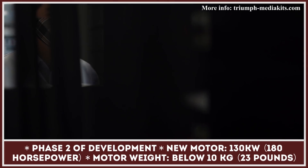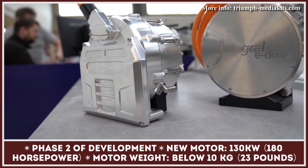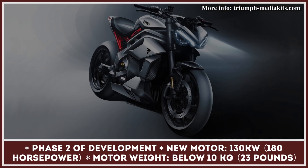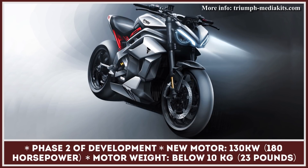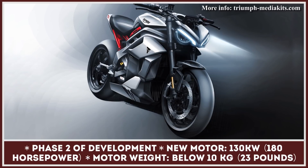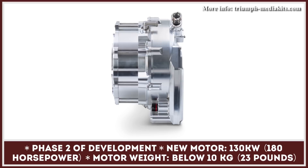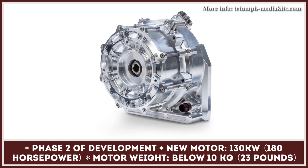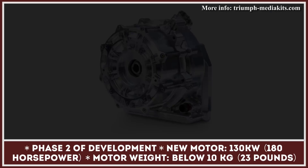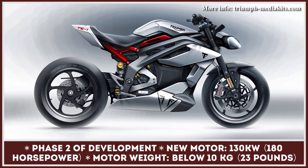Triumph Motorcycles seems to be following the footsteps of Harley-Davidson, Yamaha, and Kawasaki, as well as various e-bike startups, by unveiling their vision of the motorcycle of tomorrow. The Triumph TE1 name was chosen to describe the brand's collaboration with Williams Advanced Engineering and a handful of other companies specializing in the field. The joint efforts were aimed at creating an innovative electric motorcycle powertrain and battery pack. Over the course of the project's two-year existence, phase two of development was reached, and Triumph unveiled the first design sketches alongside battery, vehicle control unit, and powertrain prototypes.